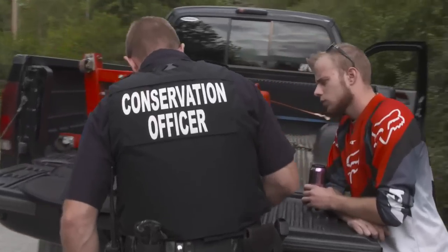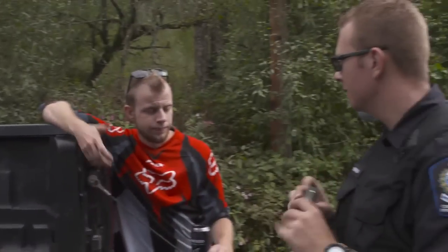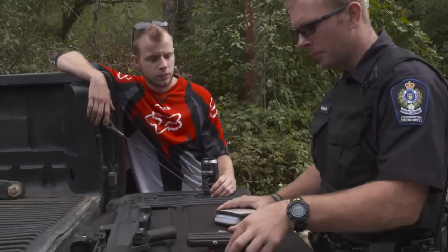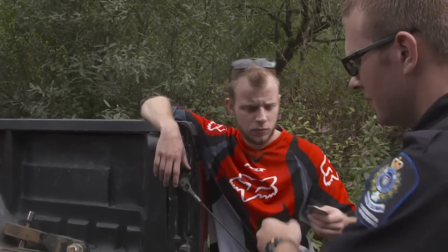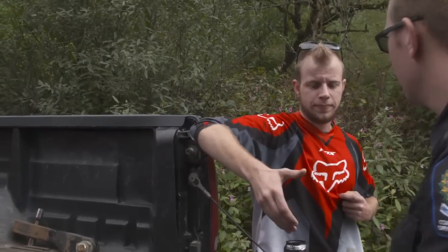Check your mags — five rounds, that's what I'd like to see. Even though it looks like a 10 or 15 round banana mag, I appreciate the trigger lock. Here's your PAL, your driver's license, here's your mags. Thanks a lot, man — you're free to go.